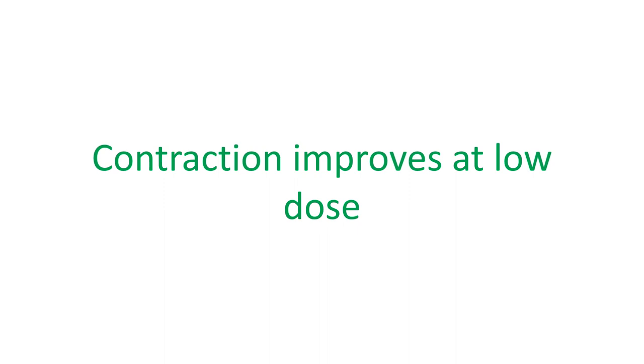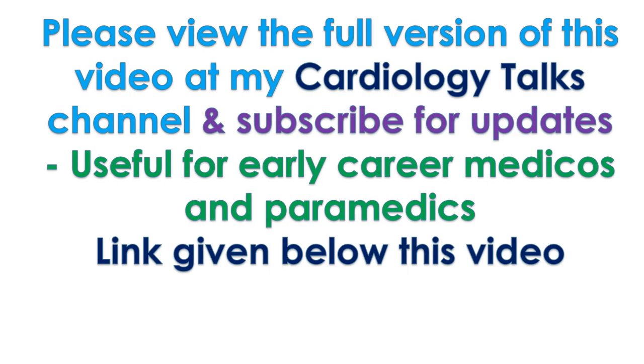At higher dose of dobutamine, the contraction of such regions of heart muscle will decrease. For the full version of this video, visit the cardiology talks channel and subscribe for updates, useful for early career medicos and paramedics.